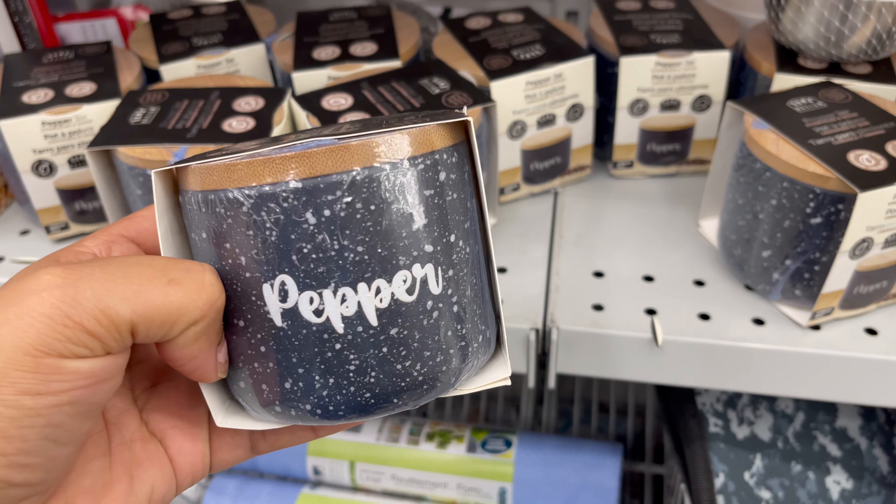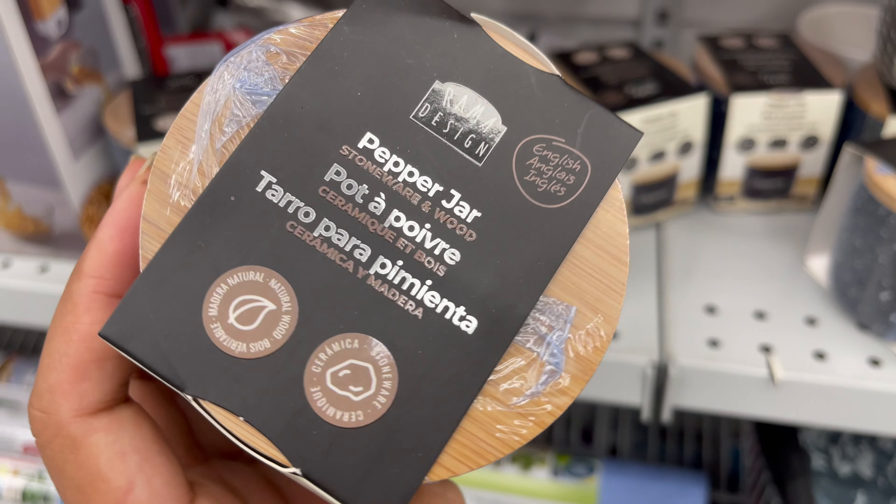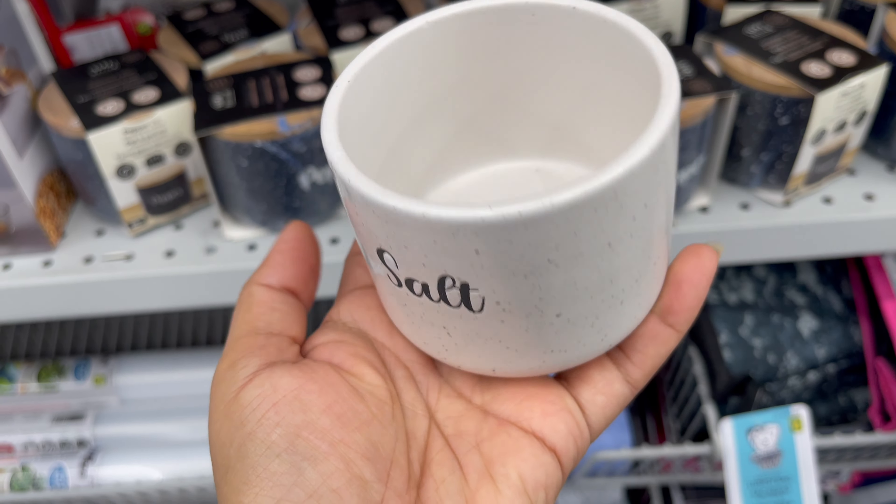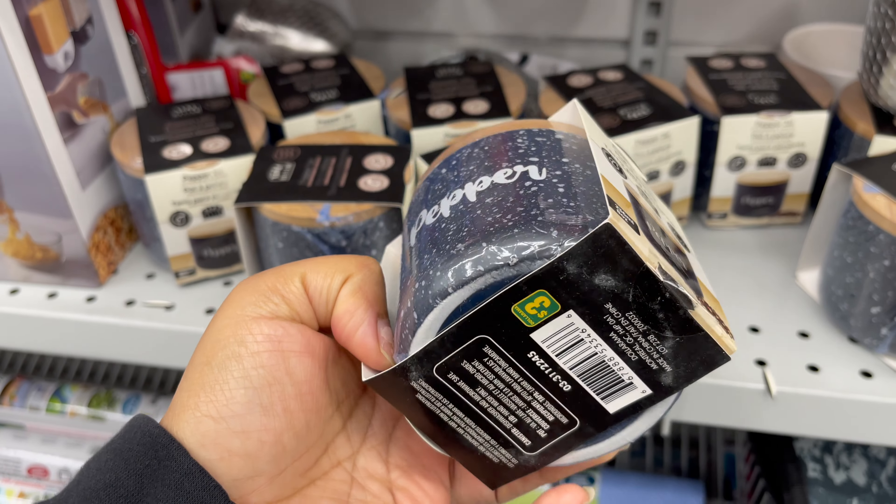This ceramic jar is also new in Dollarama. It comes with a bamboo lid and is perfect for spices. They have different sizes, styles, and colors to choose from, and you can get it for only three dollars.